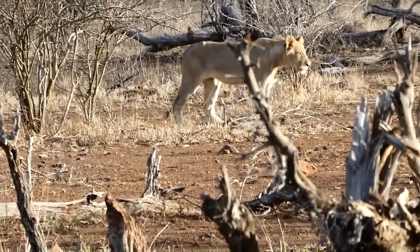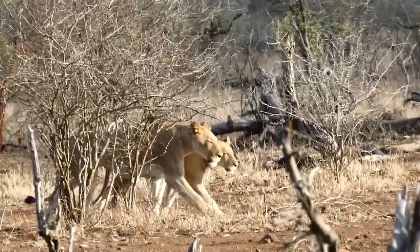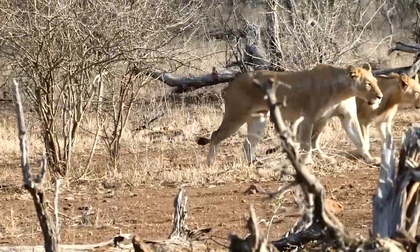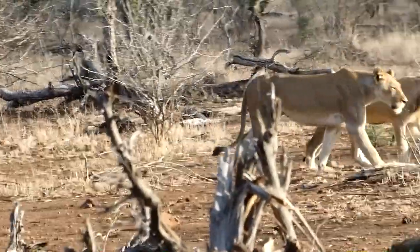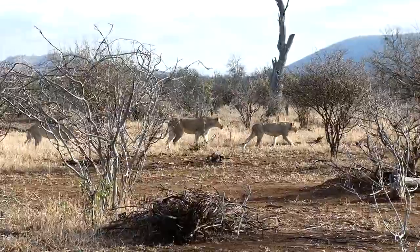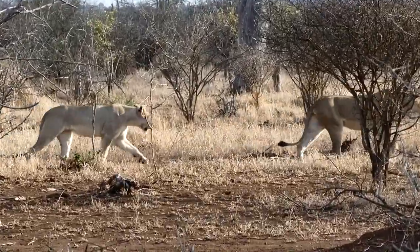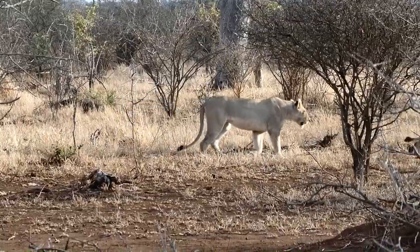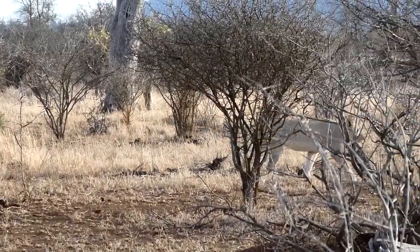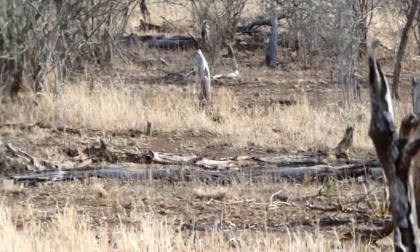Here come the lions — got seven of them here in this pride this morning. A great morning lion sighting.